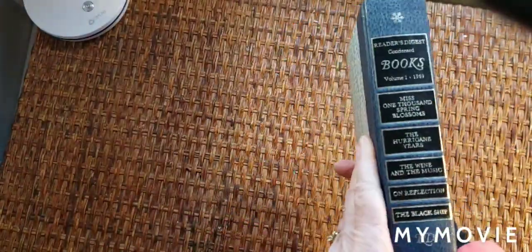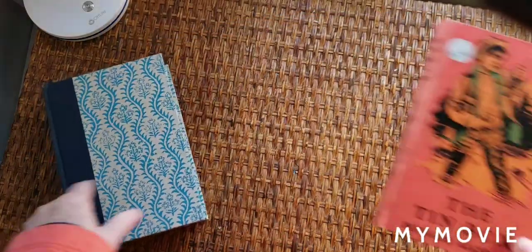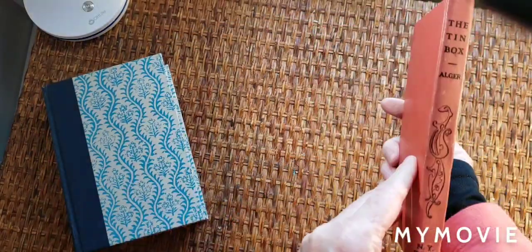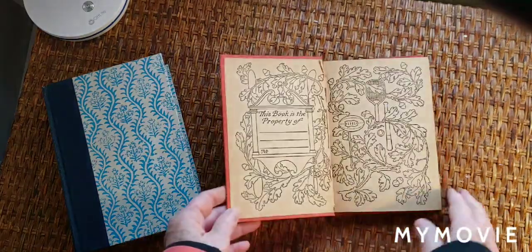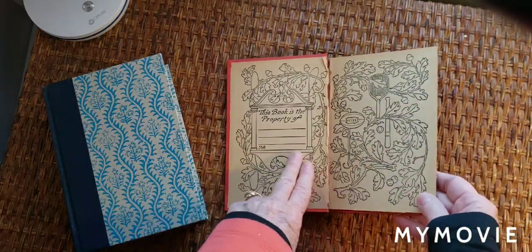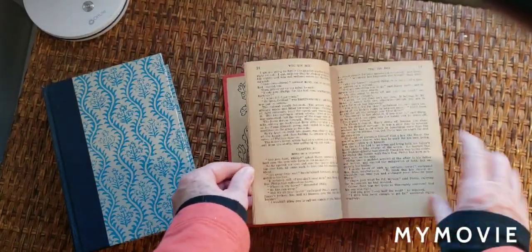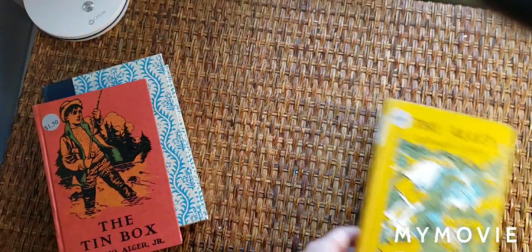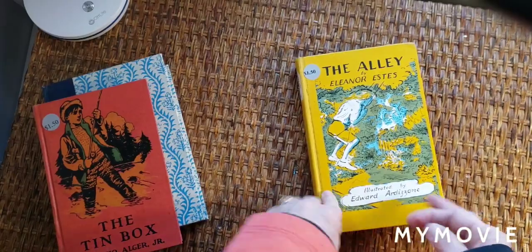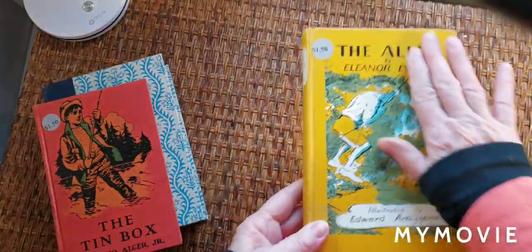I got a really cool Reader's Digest — look at that blue cover. I just love these covers. I got The Tin Box by Horatio Alger Jr. Look at these pages — these would make great altered book pages. I've got The Alley. I just thought it was a pretty color, mainly just for the cover.